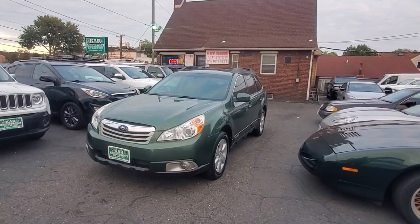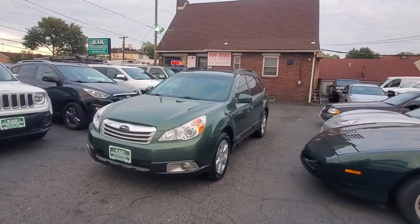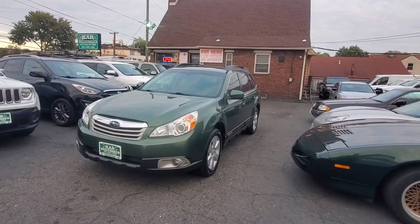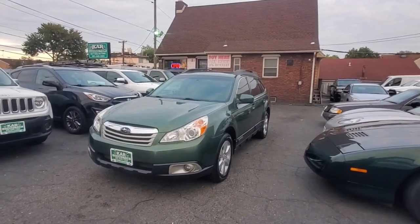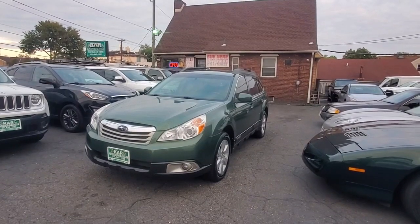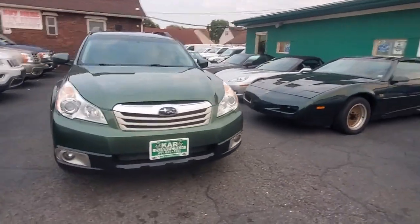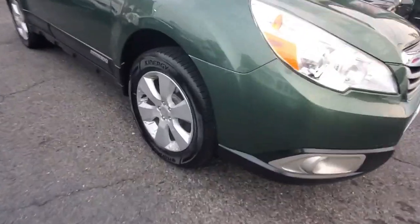Hello everyone, Mike here at Car Connection in Little Ferry, New Jersey. Today we're featuring this beautiful 2010 Subaru Outback Premium — all-wheel drive, 2.5 liter, 170 horsepower. Pretty good fuel economy: 22 in the city, up to 29 on the highway. A very nice, clean car, so let's go through it.